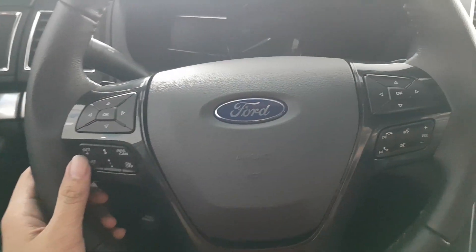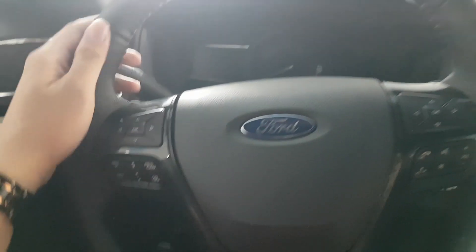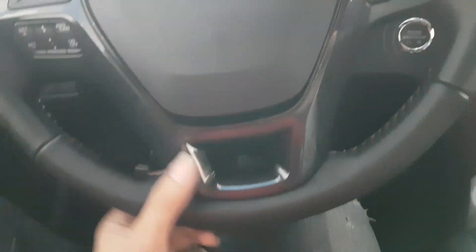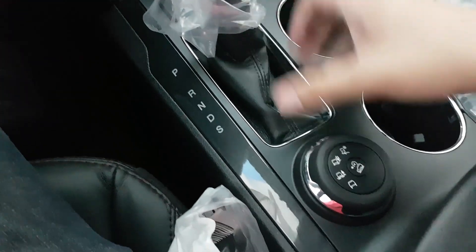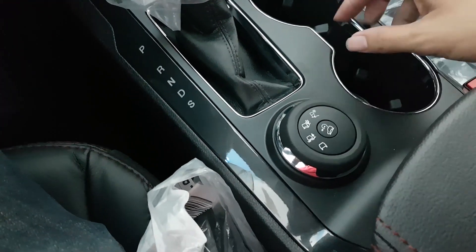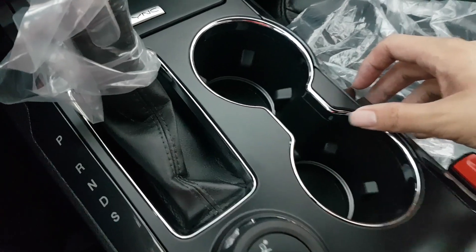The vehicle has a leather-wrapped steering wheel with buttons for the stereo, cruise control, and voice control. It has a 6-speed transmission. This is the knob for terrain management. It has two large cup holders.